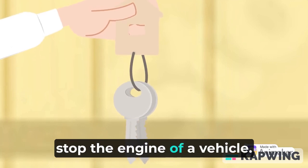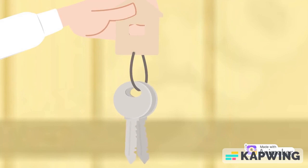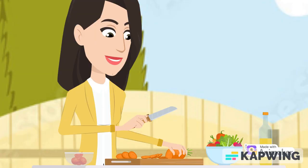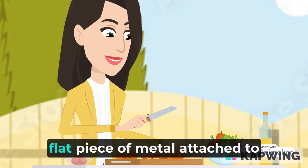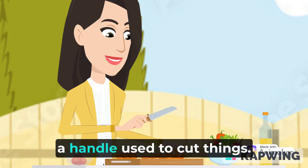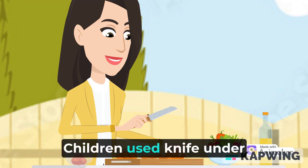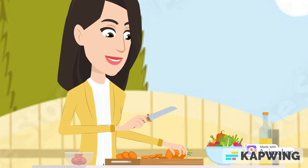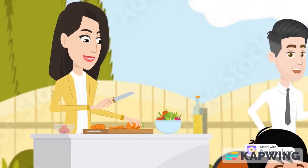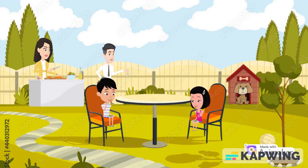K is for knife. A knife is a tool consisting of a sharp, flat piece of metal attached to a handle, used to cut things. Children should use a knife under adult supervision.